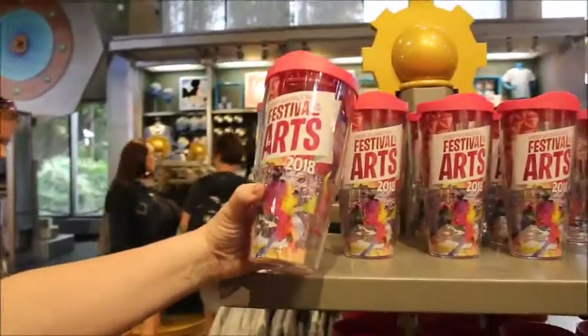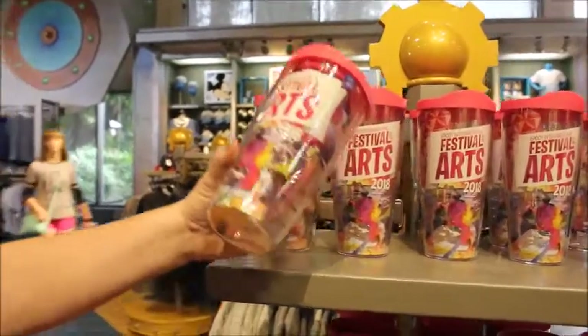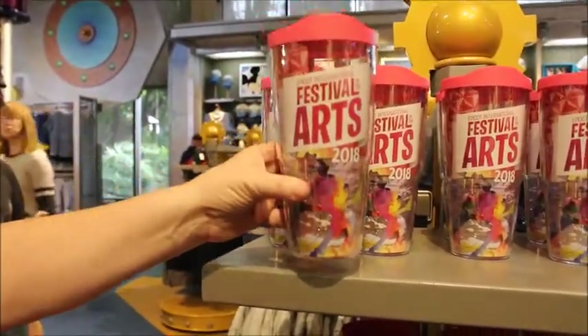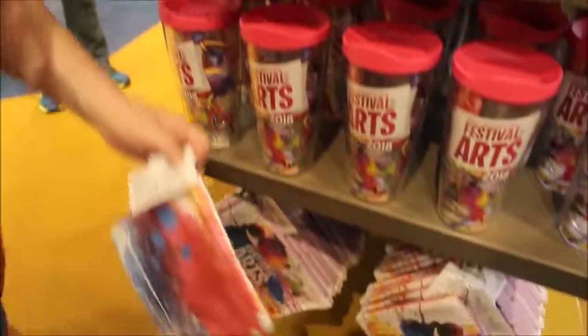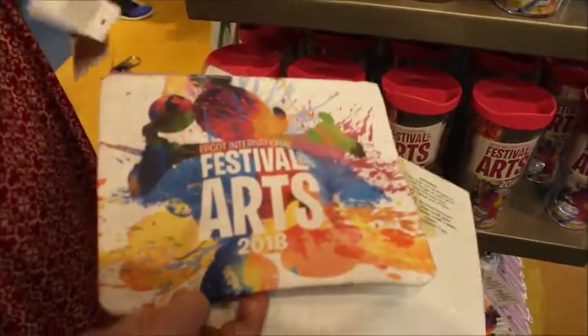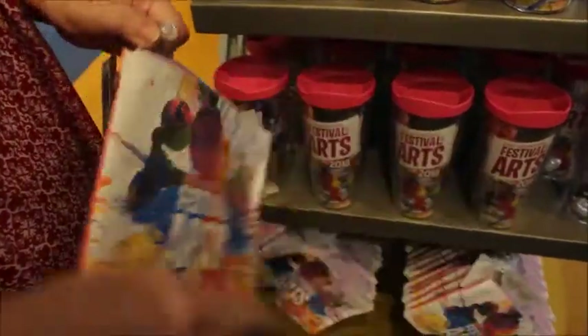We've got some Festival of the Arts merchandise. Tervis — $26.99. I have the Tervis from last year so I might need to get that just to continue my collection. They also have these really cool pencil bags at $14.99 — that's not bad. And you could put anything in that — throw it in your travel bag, makeup, charging cables, batteries, paint supplies.